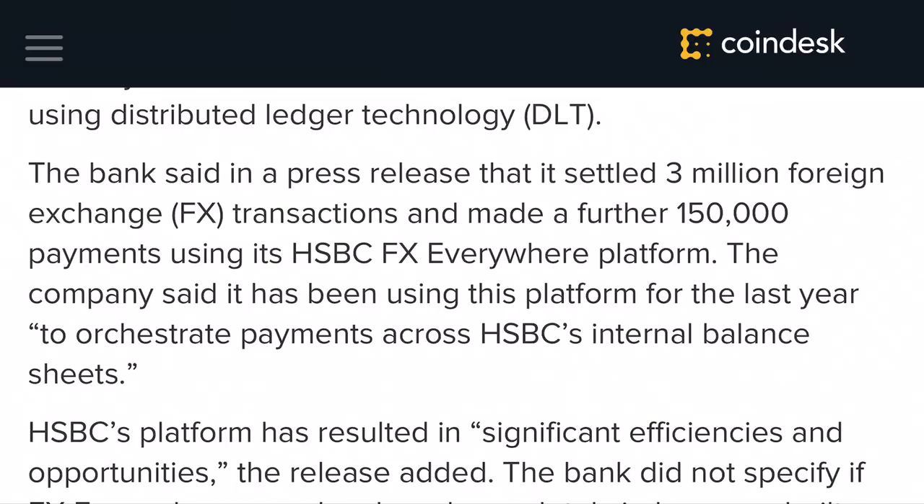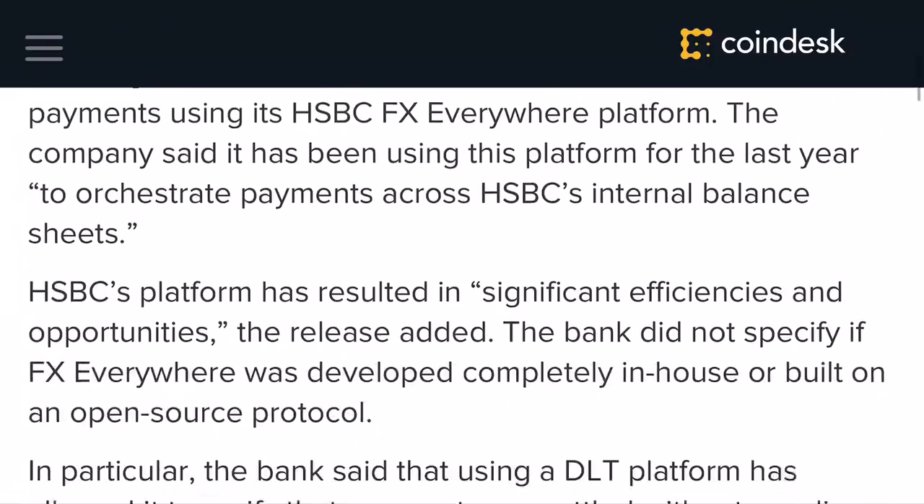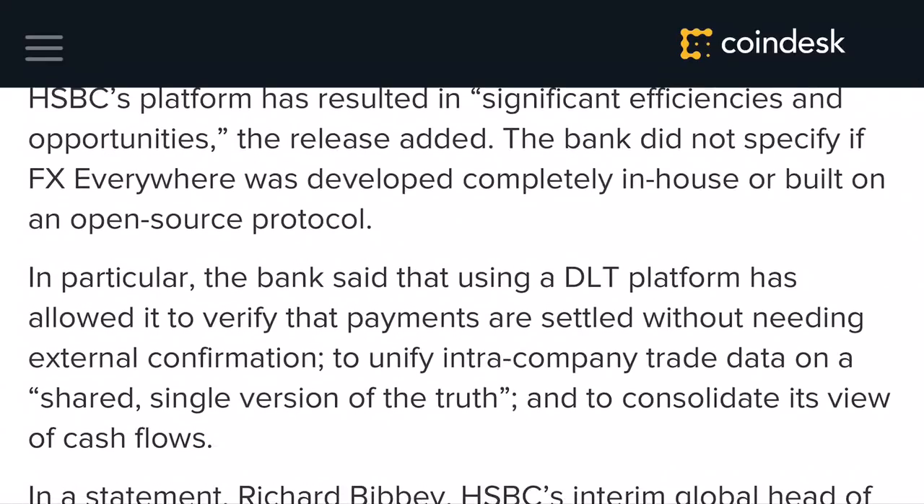You can see that it is using this thing called the FX Everywhere platform, and I believe there might be a small connection here when it comes to that platform and R3. Part of what I found very interesting is that the article says the bank did not specify if the FX Everywhere was developed completely in-house or built on an open source protocol. So it is quite possible it might be linked to R3.